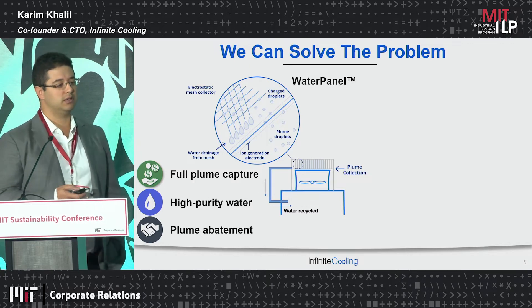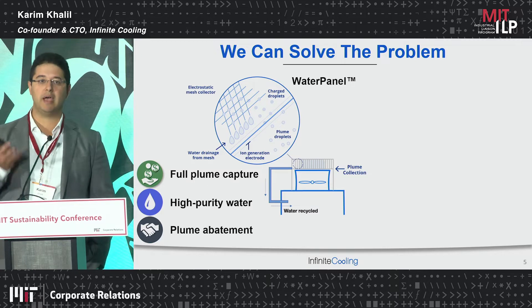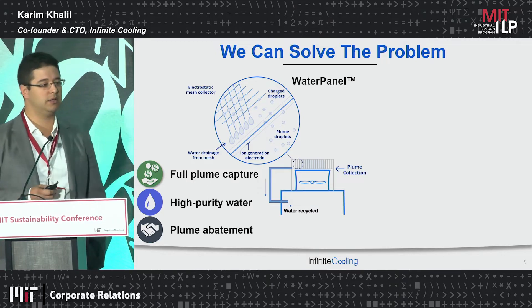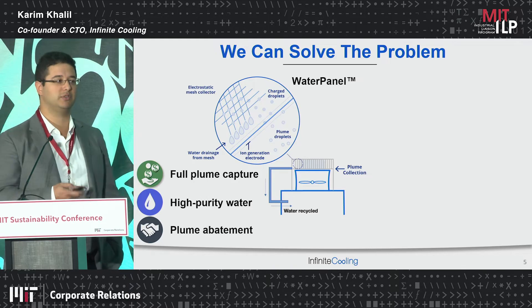What we're able to achieve is full plume capture — all the plume droplets you see, we capture. The water is extremely pure because it's evaporated and recondensed water — it's essentially gone through a distillation process. And lastly, plume abatement is actually quite critical for certain applications and certain towers.